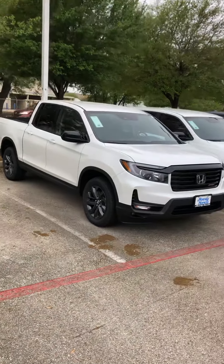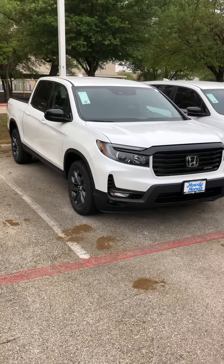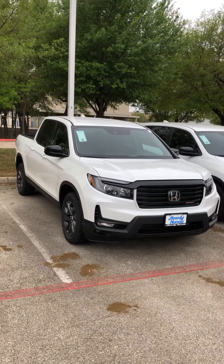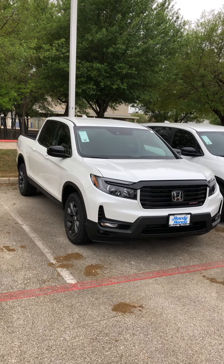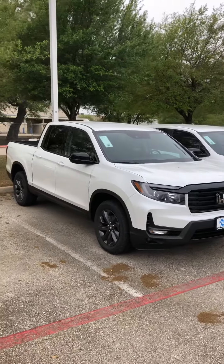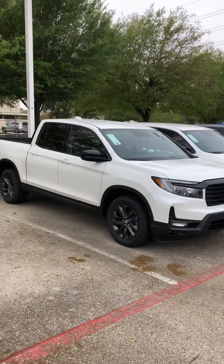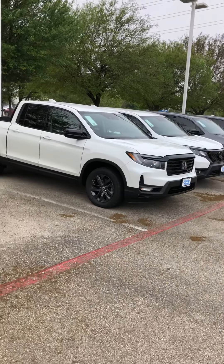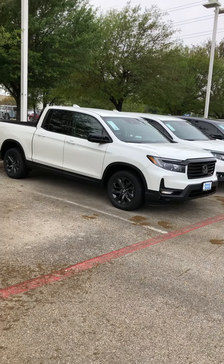If you'd like to schedule a test drive, you can drive this one. I also have another Sport in stock so you can test drive it. And if you like the vehicle, you can certainly talk about putting a deposit on one of these cars. Again, my name is Edward from Howdy Honda. Number is 737-239-7620.